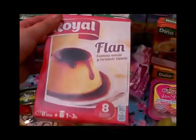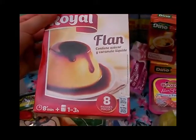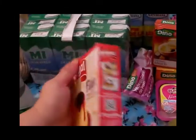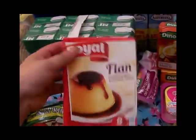Compré este flan para 8 porciones, lo compré por si hago otra vez la receta del flan de chocolate.